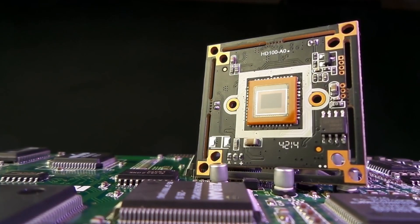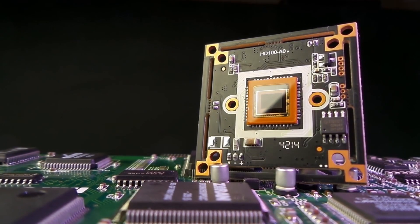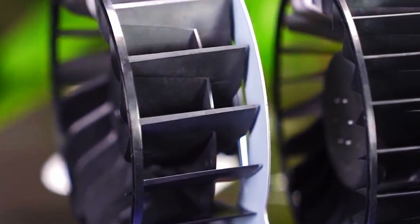Moreover, the implications extend beyond the console itself. A more efficient cooling system, made possible by advanced lithography, could pave the way for innovative form factors and designs, pushing the boundaries of console aesthetics and functionality.